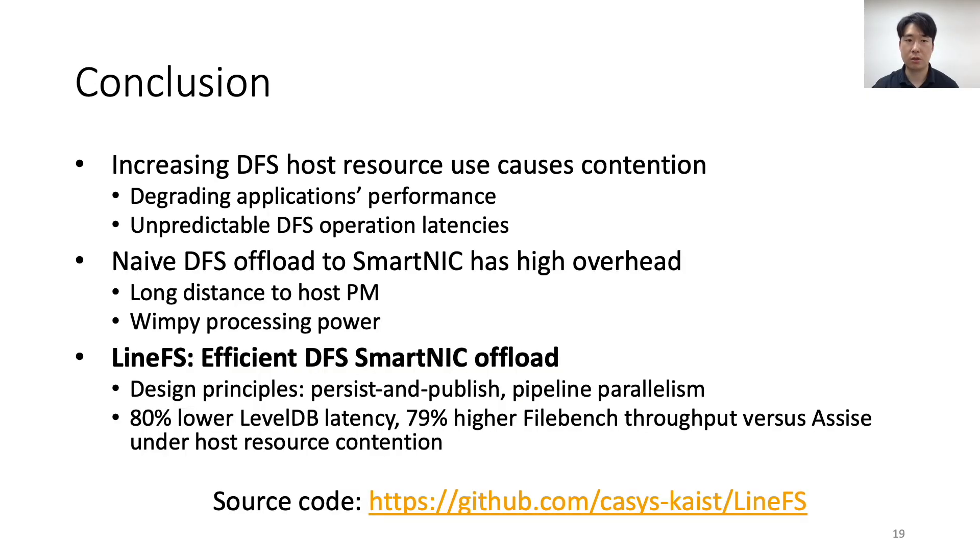To conclude, the increasing resource usage of distributed file systems causes host resource contention. LineFS efficiently offloads DFS operations to SmartNICs and achieves up to 80% lower latency than ASSIST. You can find LineFS's source code via the link at the bottom of this slide. Thank you for listening to our talk.